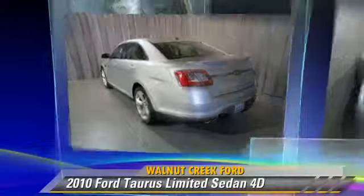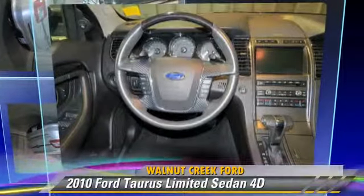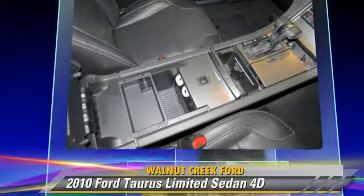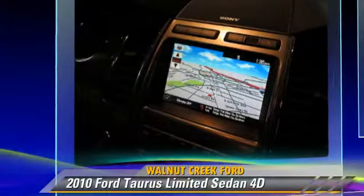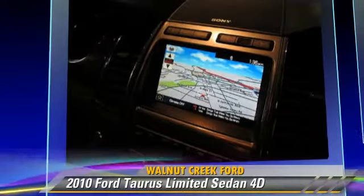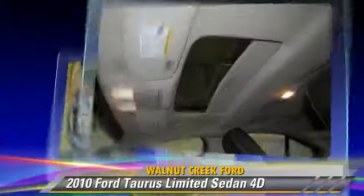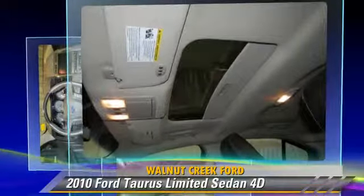The 2010 Ford Taurus Limited, powered by a 3.5-liter V6 engine with a 6-speed automatic transmission with overdrive. This front-wheel drive sedan has fewer than 35,000 miles on the odometer and gets up to 27 miles per gallon.